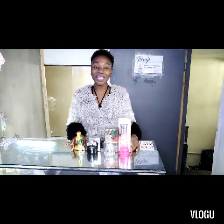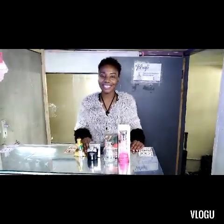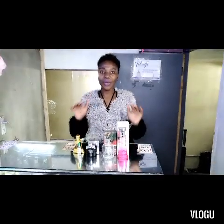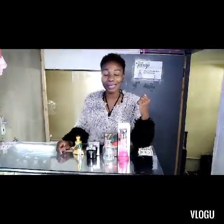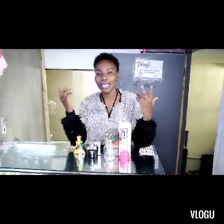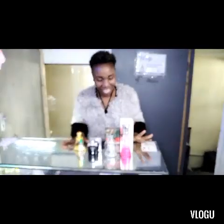Hey guys, welcome back to my channel and welcome to Taraji Beauty Shop. My name is Janet. Today we are going to discuss how and where to apply your perfumes, the mistakes most of us make when we apply them — basically the do's and don'ts.